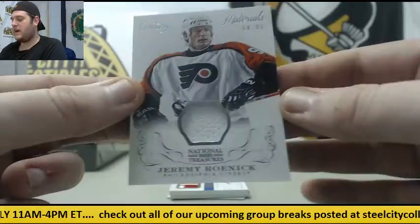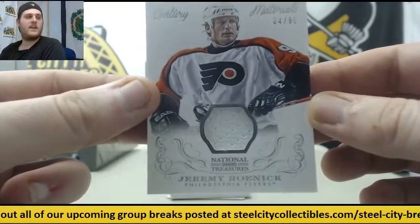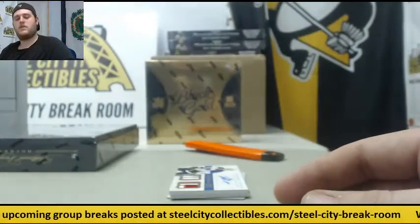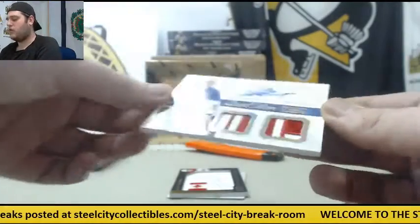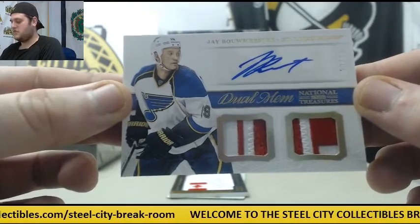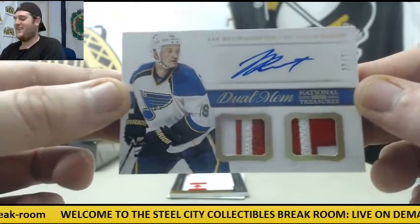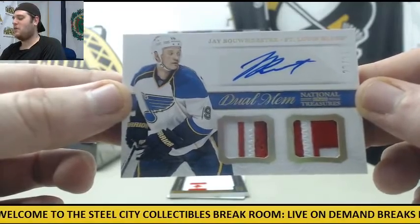84 of 99, Jersey Swatch, Jeremy Roenick for the Flyers. Next up, 23 of 25, Dual Patch Auto, Jay Bouwmeester for the Blues. Beautiful patches right there, nice auto.